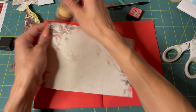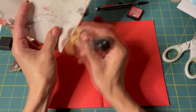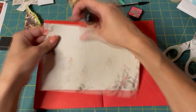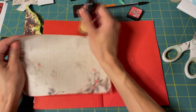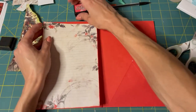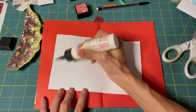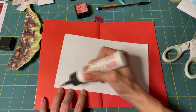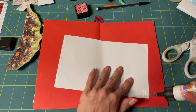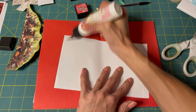Put some red border on here. There we go — we'll just glue it on there. Make sure to get the edges because I don't want the edges coming up over the sides.